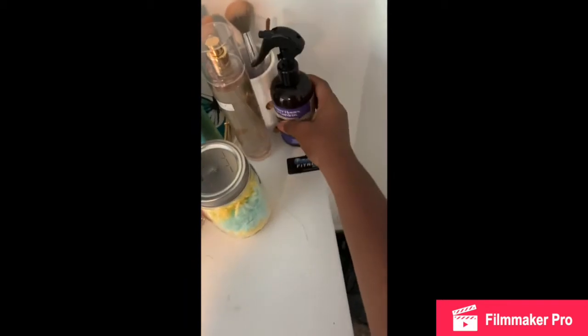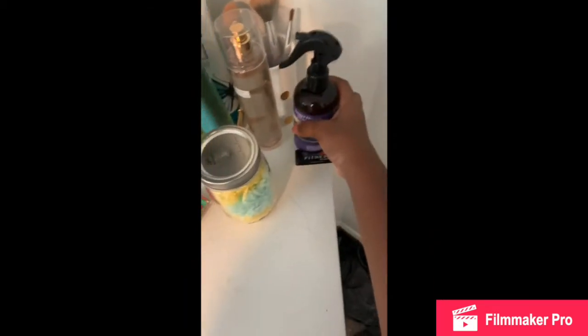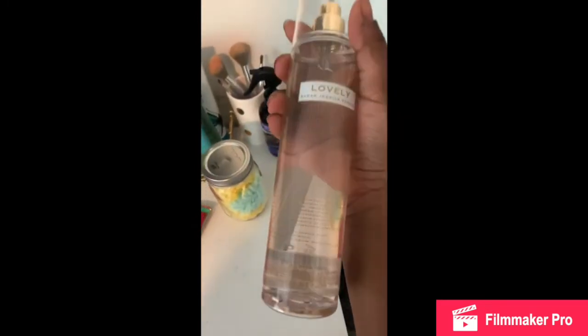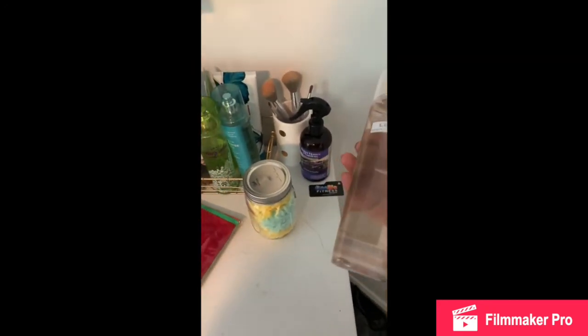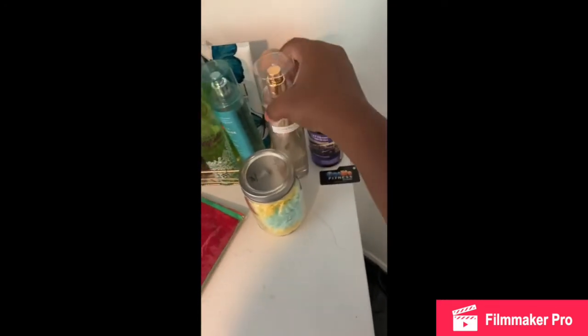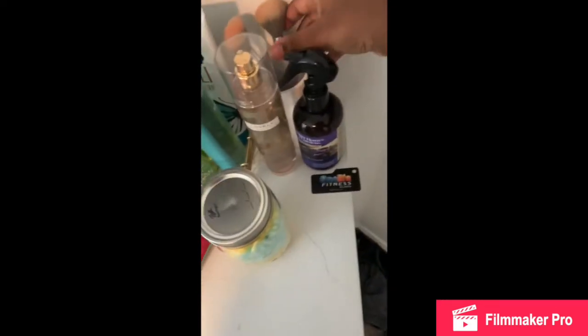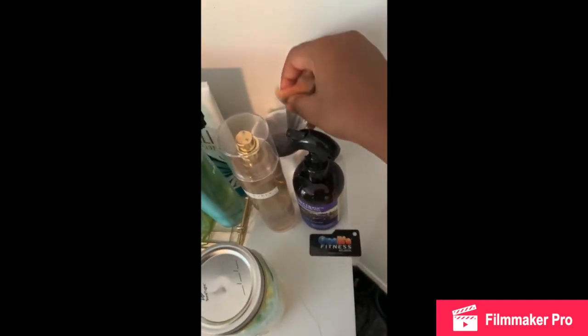And then some room spray from Walmart — it smells really good. And there's this perfume called Lovely by Sarah Jessica Parker — this actually smells really good. Someone gave this to me so I'm not really sure where it's from. And some makeup brushes — I don't have a ton of makeup brushes, I'm trying to save up for some new ones because these ones are really bad.